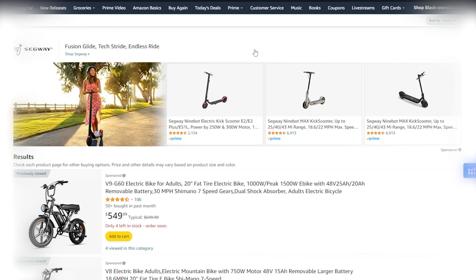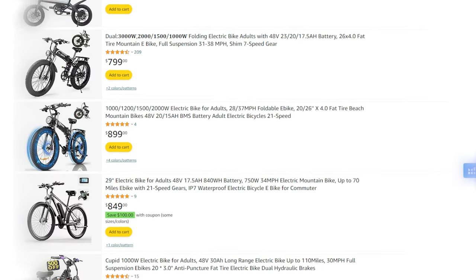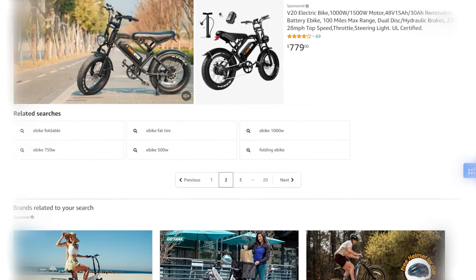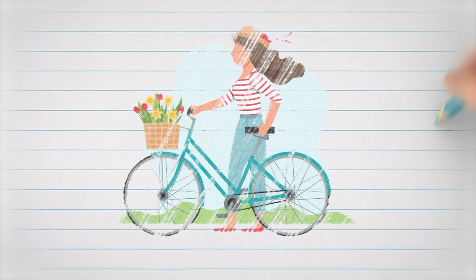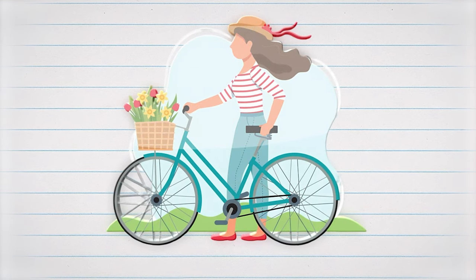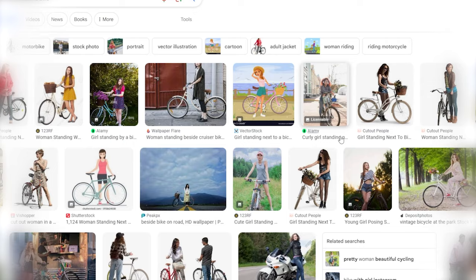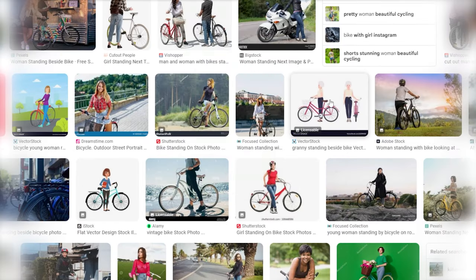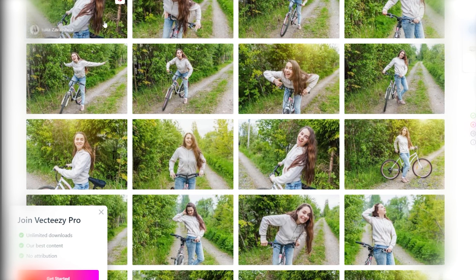First up, we need to identify a niche with products that generally lack lifestyle images, maybe because they're bulky, expensive to ship, or similar reasons. Electric bikes or scooters are great examples. We'll select a product from Amazon and kickstart our process. First, chat with your client about how they envision their scene. For example, they might say: I'd like my e-bike to be prominently displayed in front with a female model holding it in a city park. Next, we'll need a high quality image of the product on a plain background, and also we are going to search for an image of a woman holding a bike in a similar pose to your product.